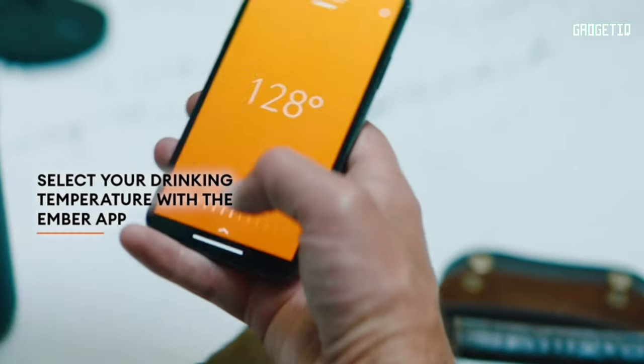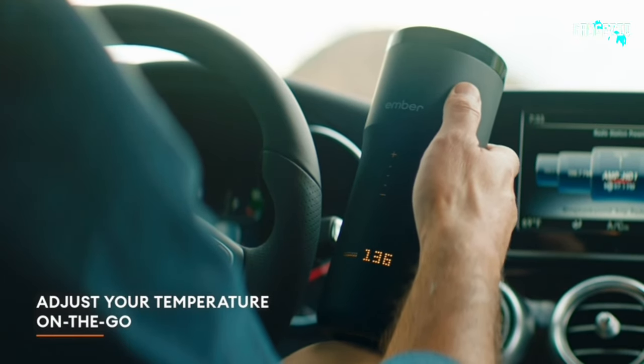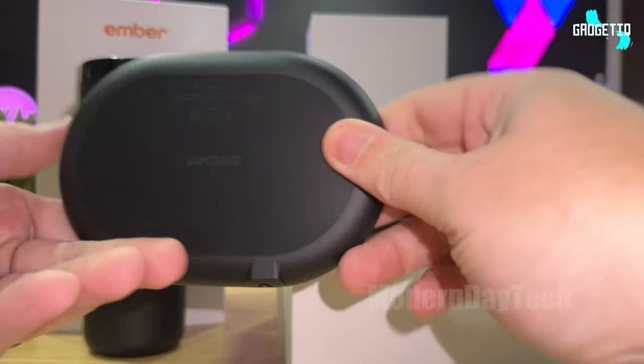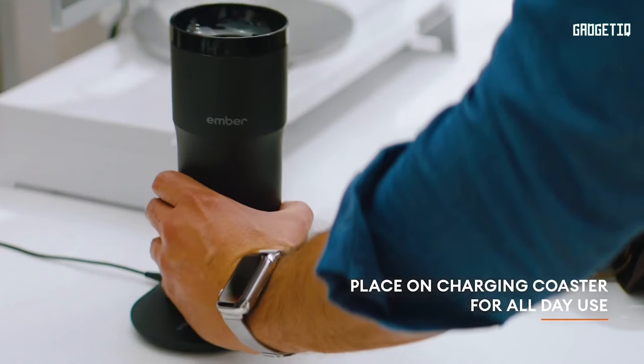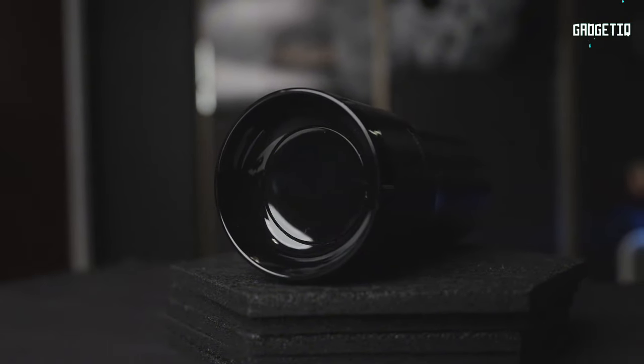Here's the real magic: the Ember app lets you set your drink's exact temperature, track caffeine, and customize LED colors. Plus it's their biggest mug yet, with a touch display for easy temperature control. With a battery that lasts all day and smart features like auto sleep, this tumbler is a must-have for your on-the-go lifestyle. Get yours now and let the caffeination revolution begin.